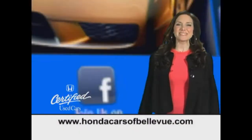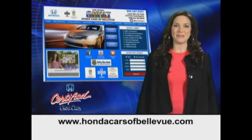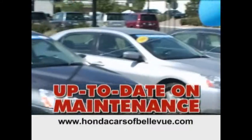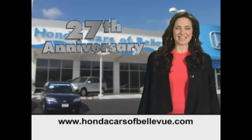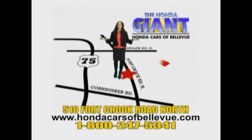Thanks, Brian. For Nebraska's largest selection of certified pre-owned Hondas, go to hondacarsatbellevue.com. Each has passed a rigorous 150-point inspection, is up to date on maintenance, and comes with a Carfax history report. Serving the heartland for 27 years, one happy Honda customer at a time — Honda Cars of Bellevue, one small step off Kennedy Freeway.